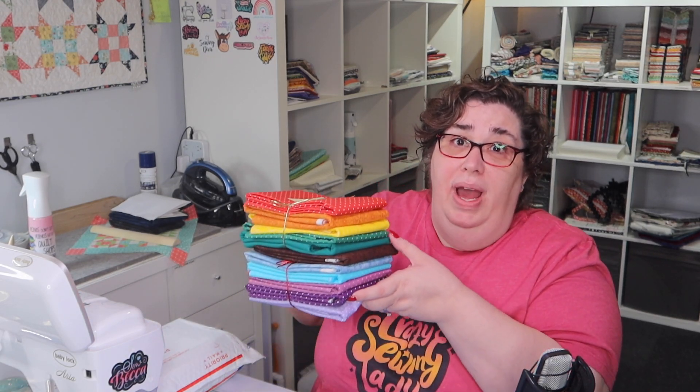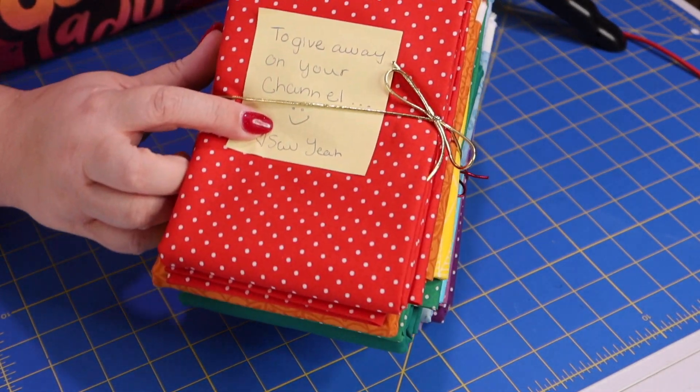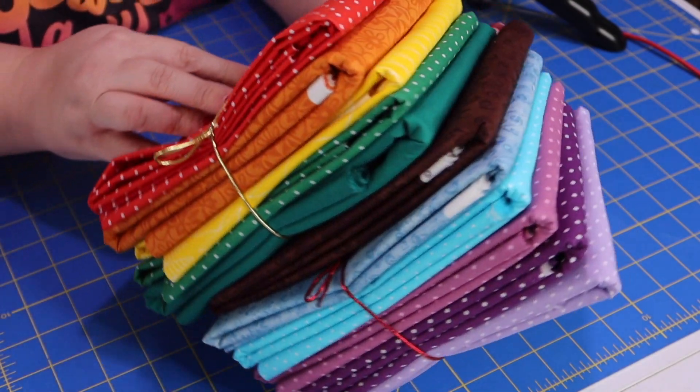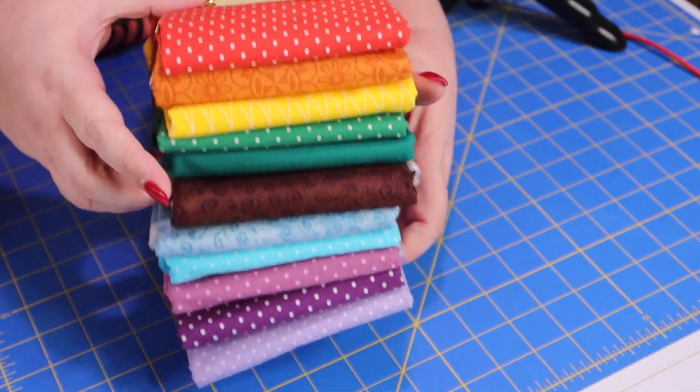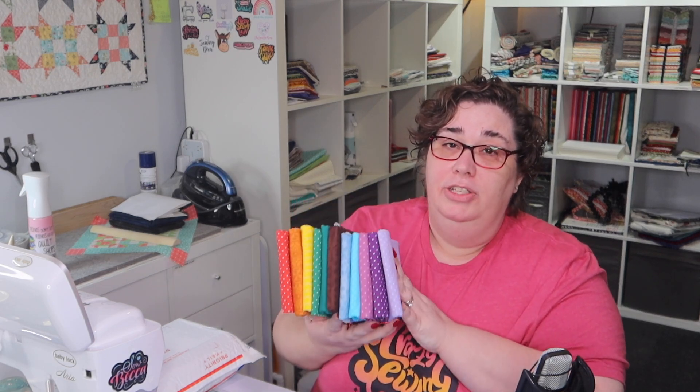consider hitting that subscribe button down below. When we get to 6,000 subscribers I have a huge giveaway — look at all this fabric! There are 11 yards of fabric here. This is fabric donated from So Yeah to give away to a lucky subscriber once I hit 6,000 subscribers. So if you're not already subscribed, hit that button down below and then we'll do a raffle for this beautiful rainbow assortment. Thanks T-Ingham, Brody, and Zach for sponsoring this giveaway.